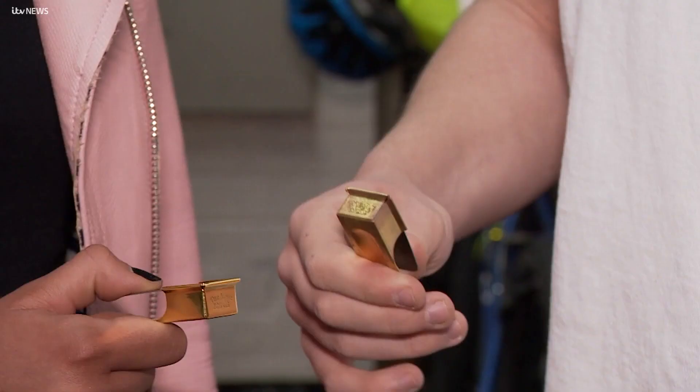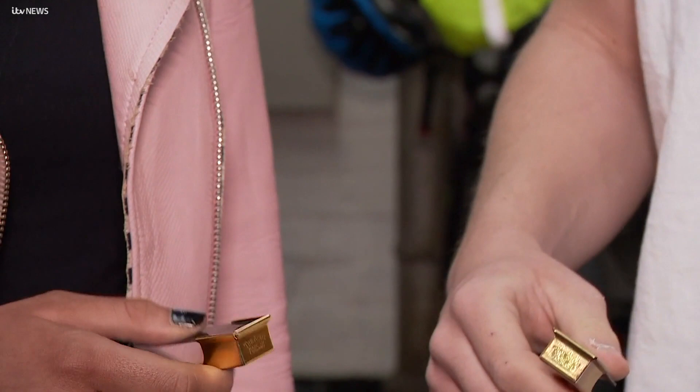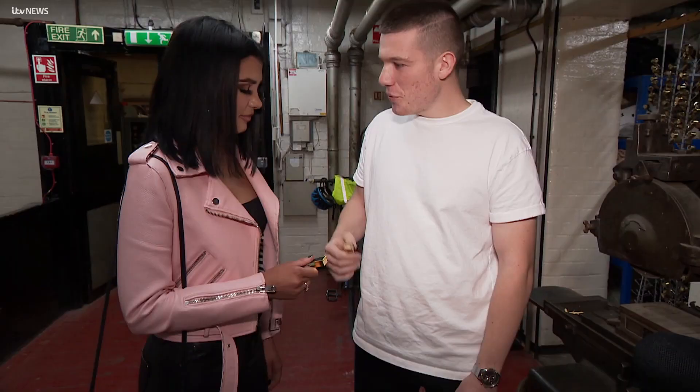But if they heard two clicks back, it was one of ours, and they knew they were safe. It was assumed that clickers would be captured and replicated, so they were only used for 24 hours.